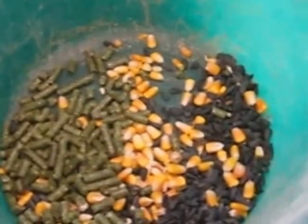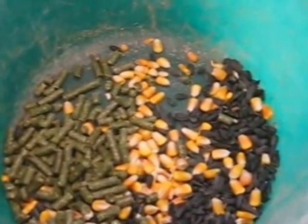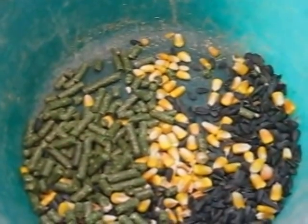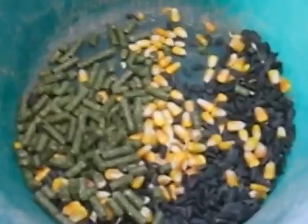So I'm waiting for January, February to use my non-GMO corn, but it looks like with the weather the way it is, it's going to be soon. And then he can just feed the deer.